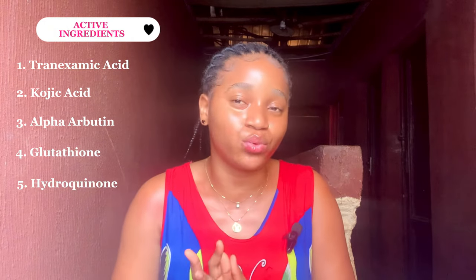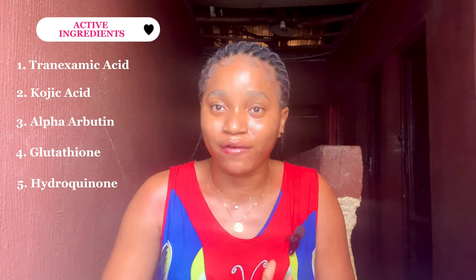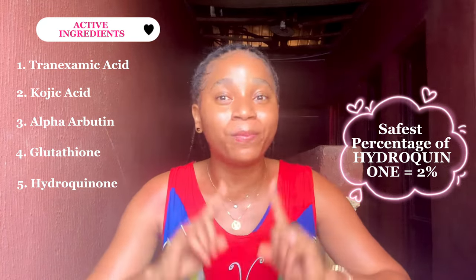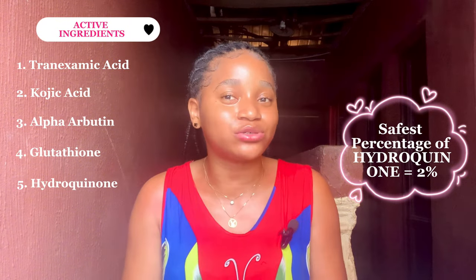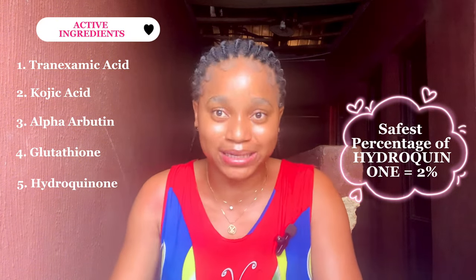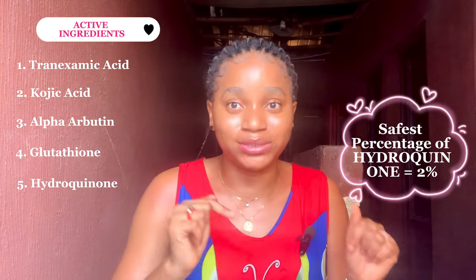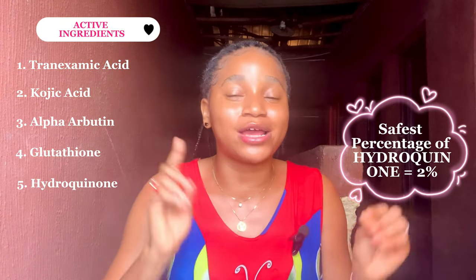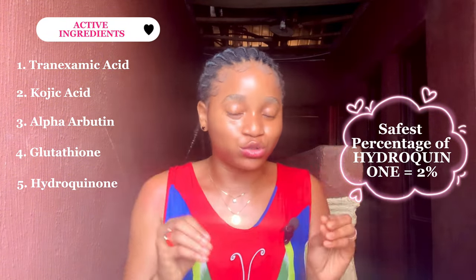Skincare products that contain hydroquinone will help you with skin discoloration and hypopigmentation. However, you also need to take into consideration the percentage of hydroquinone used in manufacturing that product. The safest percentage of hydroquinone is 2%. If any skincare product has more than 2% hydroquinone — even 2.001% — that product will damage your skin. Look for products that are 2% hydroquinone and below.